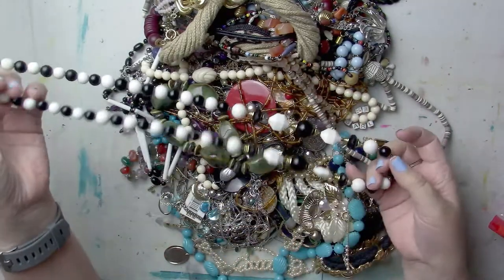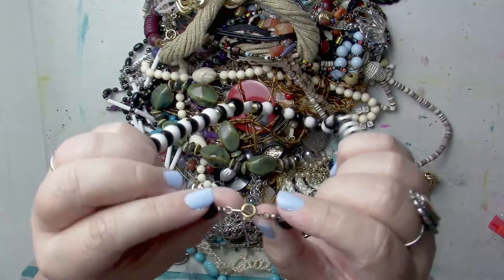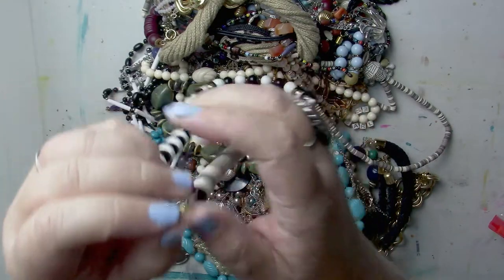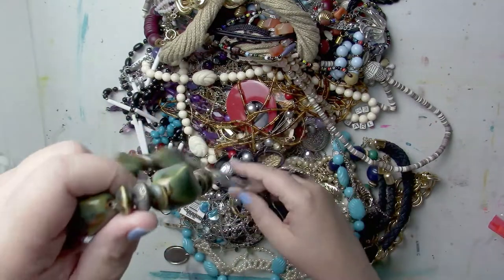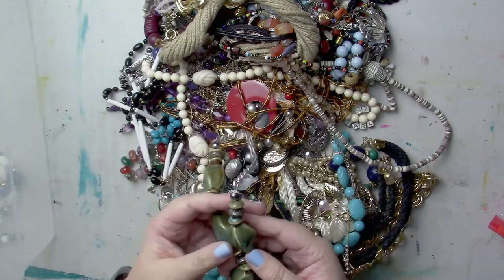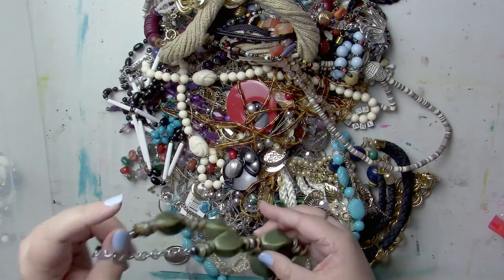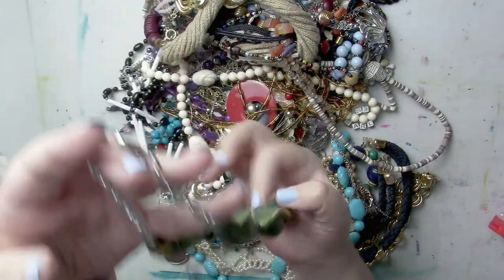This one will go on my eBay. It does have a little tarnishing to the hook, but I still like it. Then there's another wonderful statement necklace with some nice green stones that look almost like they have turquoise in them. It's a nice chunky statement necklace — I think that is really, really pretty.